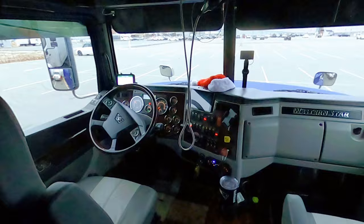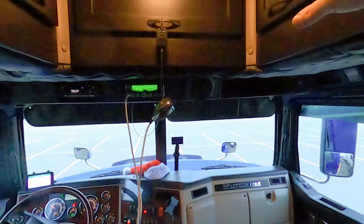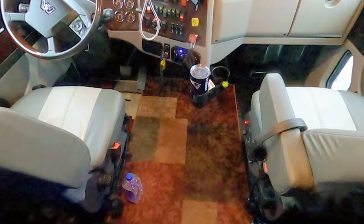Here's the cockpit — the big Western Star. Got lots of storage up above, nice wide cab. Dave likes his cockpit.